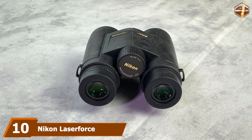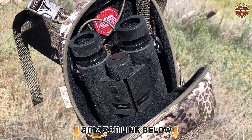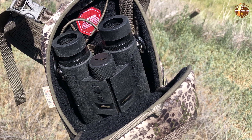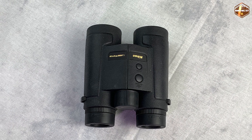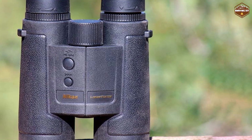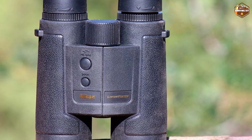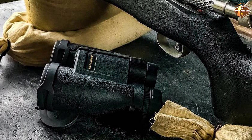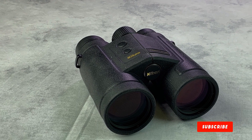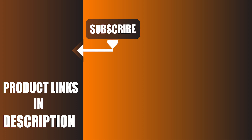At number ten, we have the Nikon Laser Force Rangefinder 10x42 binoculars. These operate at a distance of up to 1,900 yards, thanks to incline/decline technology, and the waterproof design includes angle compensation to help observe subjects at angles of up to 89 degrees. It's easy to adjust the brightness of the red OLED display, and you can use different metric systems to measure distance. To avoid overloading the battery, there's an automatic switching option. The ultra-low dispersion glass together with Nikon's full multi-coating provides clear and precise images. Thanks to lead-free and arsenic-free glass, this option is lightweight and environmentally friendly. A small flaw is that the rubber armor is very difficult to clean, so be careful not to get the lenses dirty.